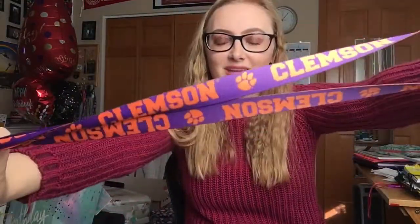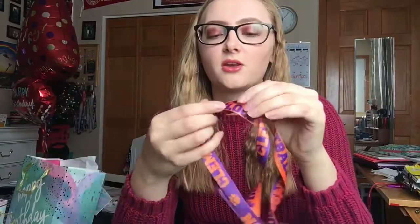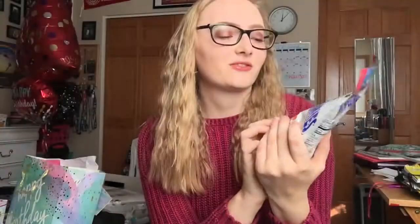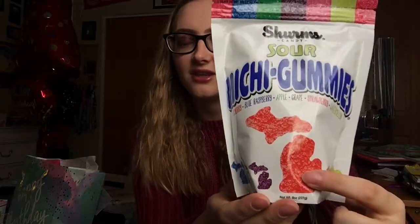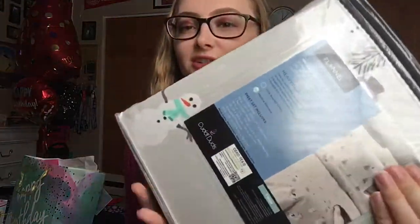I got this Clemson lanyard from my cousin that lives in South Carolina. I wanted a Clemson lanyard forever because they love Clemson, so I'm so happy I got one. It says Clemson and on the other side it says football, because you know, they're good at football. My aunt also got me these gummies that are really good — they're from Michigan and they're shaped like Michigan, so they have the glove and then the Upper Peninsula. Super good. My mom also got me these cute little snowman sheets.